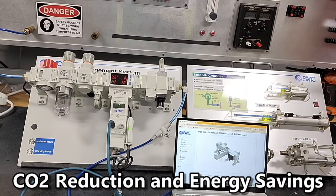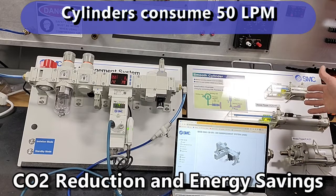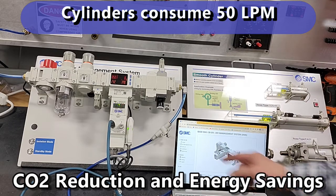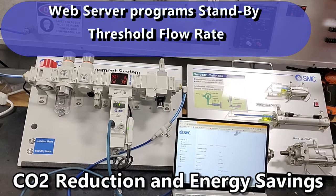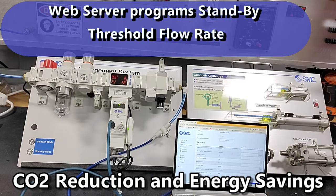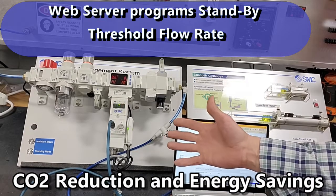We're going to operate this cylinder panel. It consumes approximately 50 liters per minute of air pressure, and I have programmed through our web server the standby threshold flow rate at 15 liters a minute.